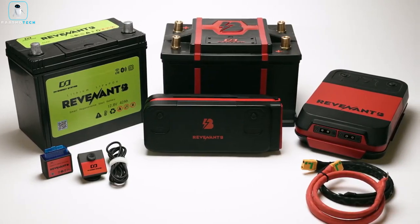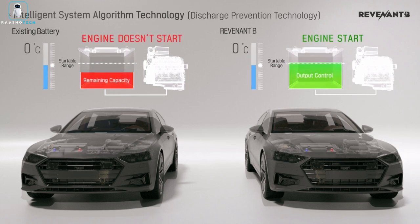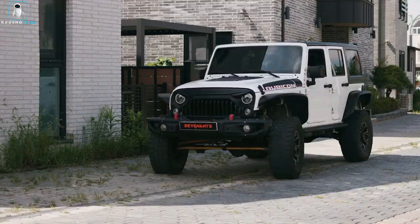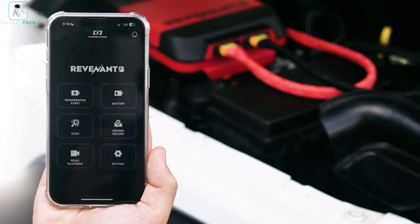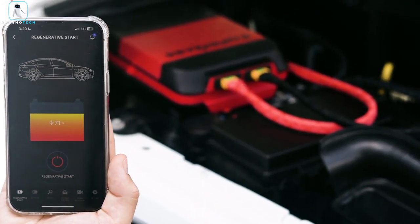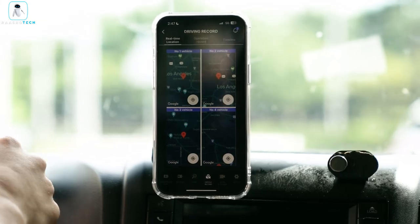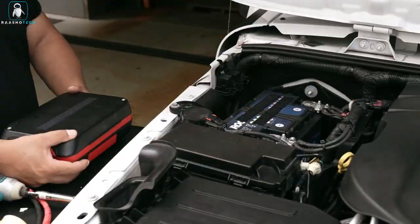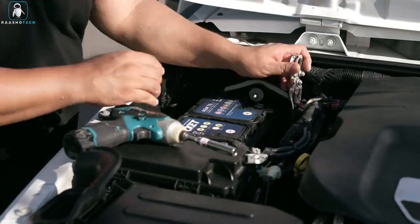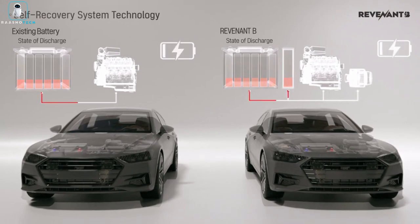The Revenant B Jump Starter employs an intelligent battery optimization system, using advanced algorithms to enhance your battery's performance, especially in varying temperatures. You can easily manage and monitor your car's battery status through a connected app that offers diagnostics and control features. With two key components — the battery and the module — this system ensures safety and improves your car's existing battery performance, offering intelligent regenerative starting. It also provides power control and dashcam integration for a comprehensive vehicle management experience. Stay in control, stay powered up with Revenant B.